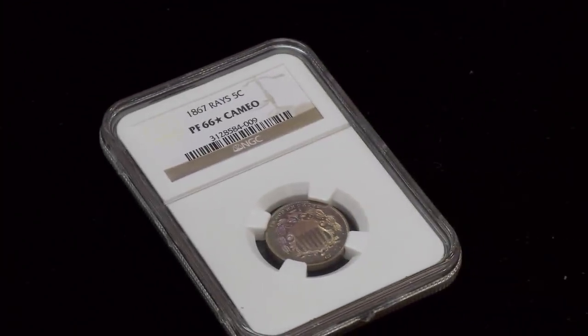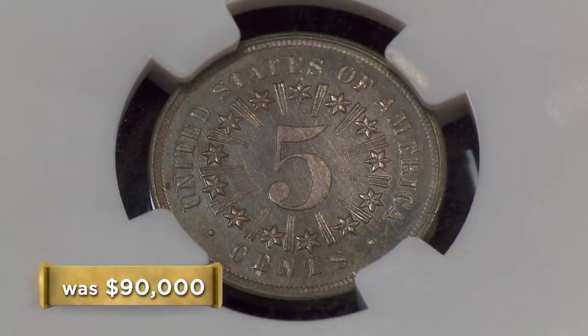A coin like this is always in demand. It's somewhat of a narrow market because it's a specialist market, so a coin like this usually finds a home. I think if Rick can get it for the right price, it's a good buy. So what's your best price on it? I told you $90,000. I'm looking at like $50,000.